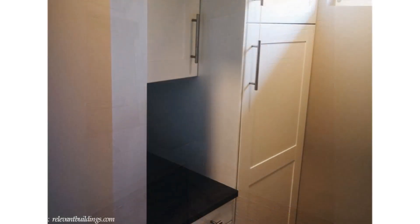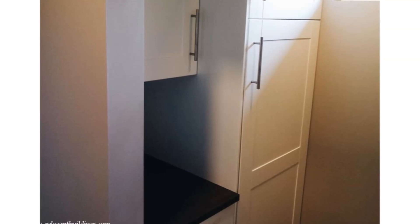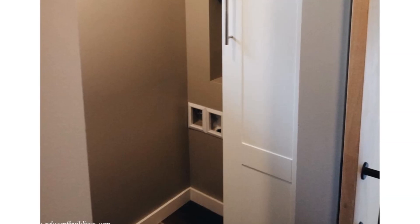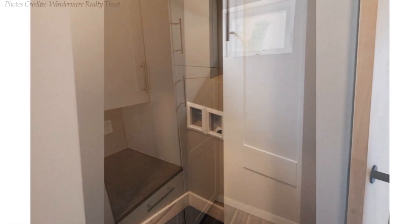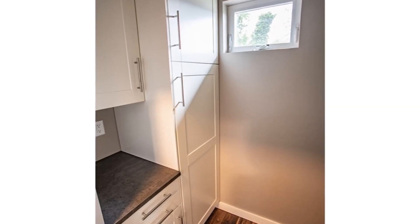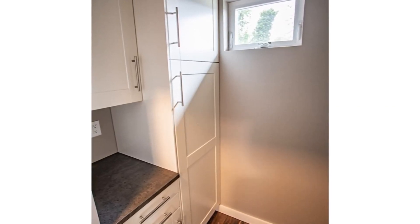Opposite the bathroom is the second bedroom, big enough to accommodate a double bed or a bunk bed depending on preference and choice. The bedroom is fitted with a high-level bay window for adequate daylighting and close ventilation.